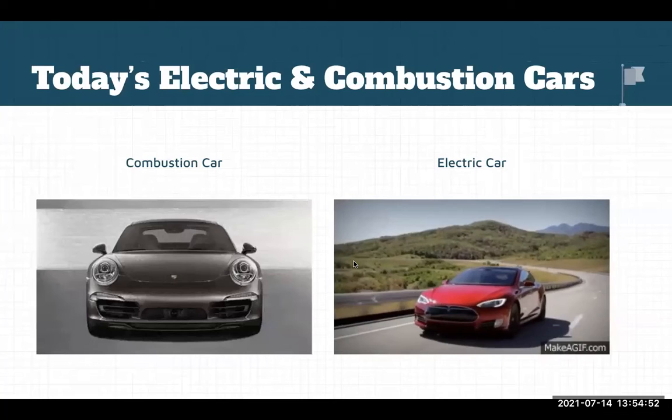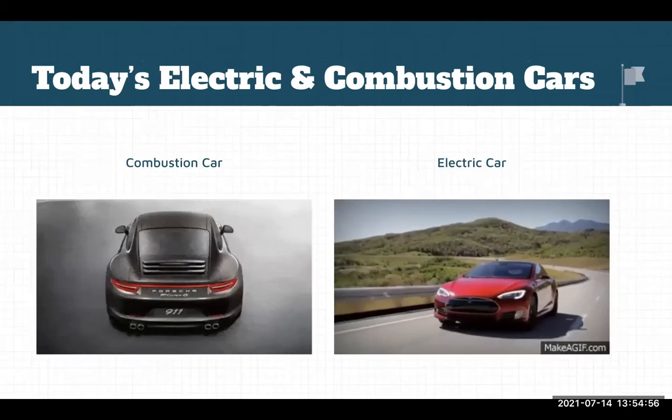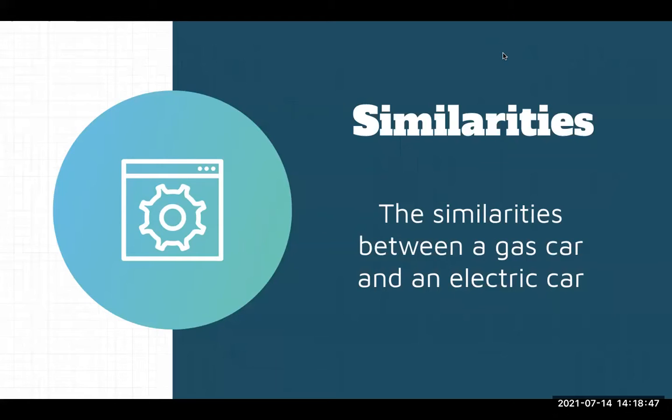In recent years, batteries and EVs have been worked on a lot to finally be able to compete with their gas-powered counterparts. As David alluded to earlier, an electric car and a gas car may seem to have some differences, but there are a few similarities which should be noted.